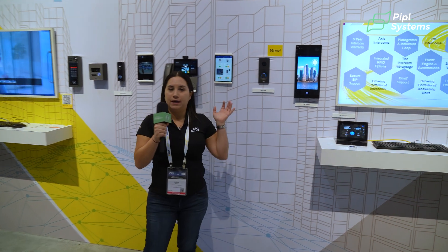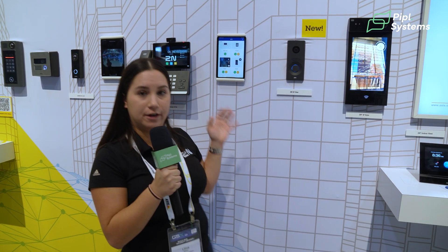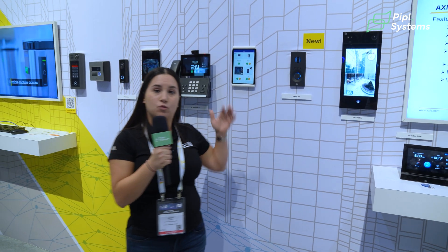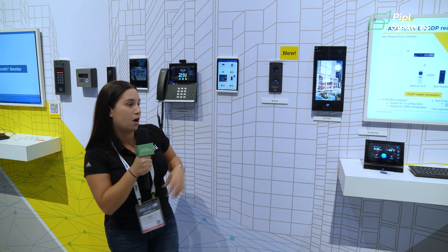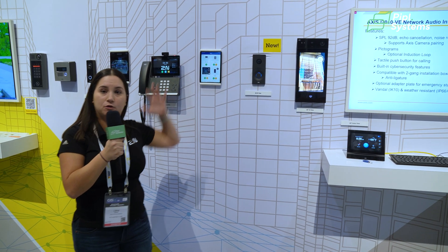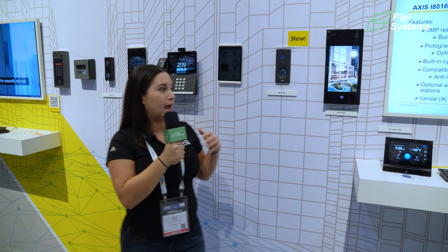The beauty with 2N and Access being together as a brand is we're starting to have collaborations. The 2N IP-1 and IP Style are built on the Access video chip, our RPEC chip, so you get enhanced video quality. We have a collaboration where you can add 2N intercoms with Access intercoms in our Access Camera Station software, our video management software. You also have the option to tie Access cameras to our intercoms if you need another view reference to the intercom. Overall, we work together very seamlessly as a partnership.